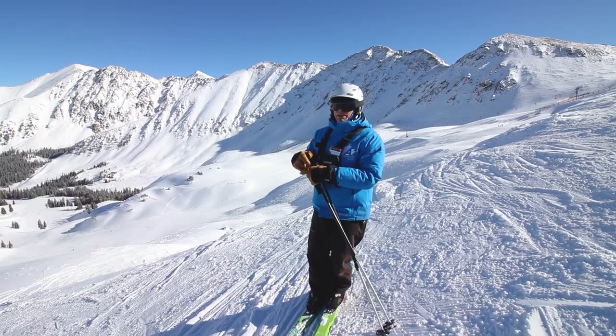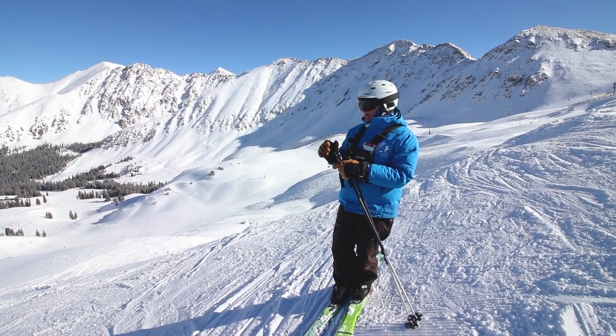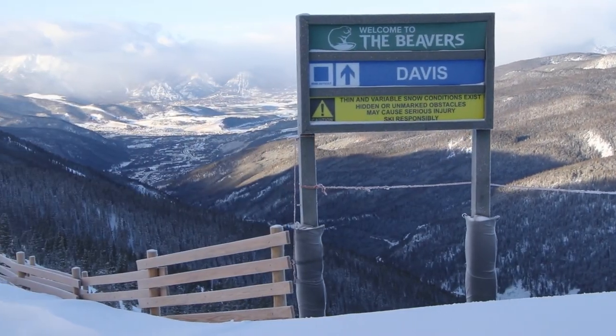I'm here to tell you about the frontside. We're on the Cornerstone — a really central run here. It's a beautiful groomer in the sky with expansive views off of both sides, and it's pretty cool because you can access into the Beavers or into Montezuma Bowl.